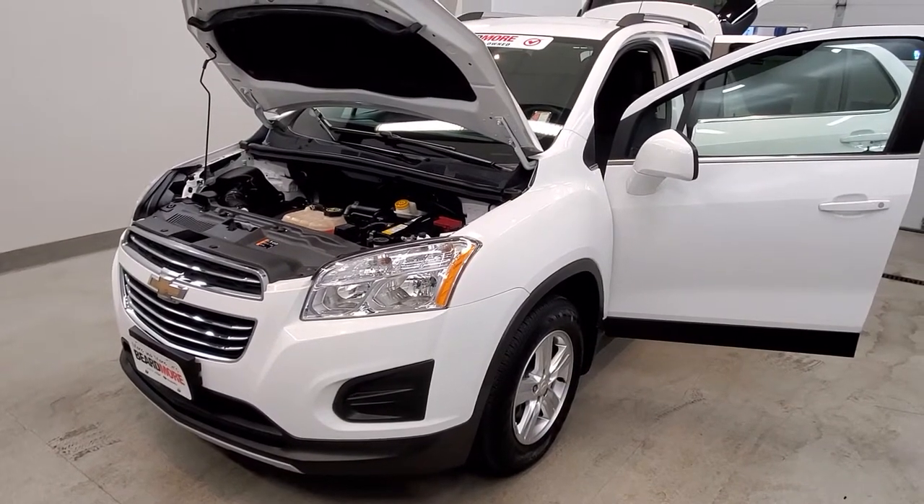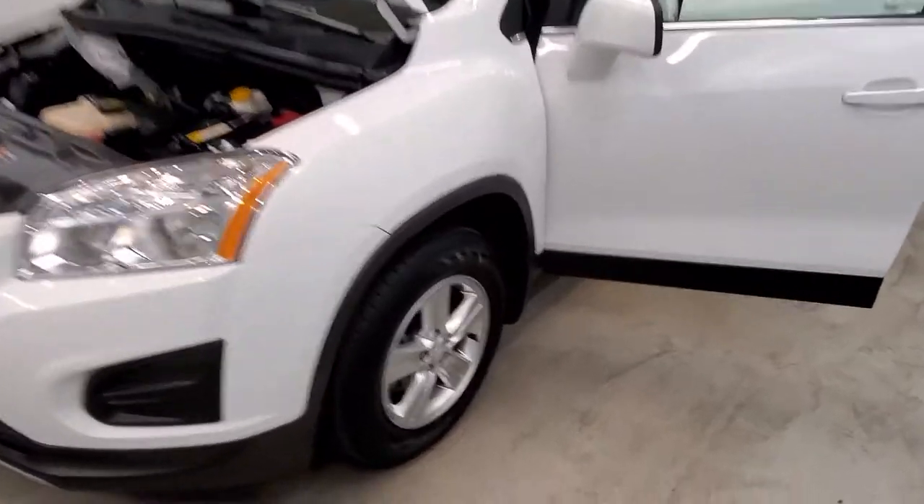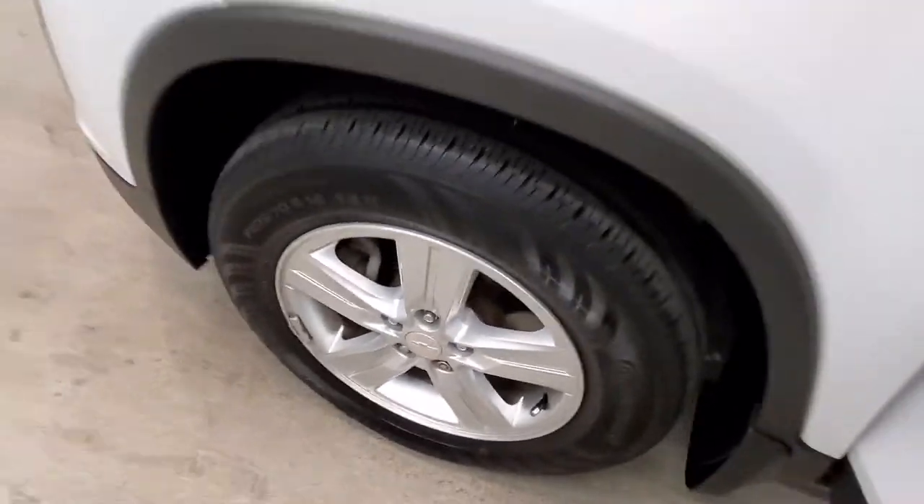It is a Summit White with a Jet Black premium cloth seat trim interior. Comes with our LT style alloy wheels.